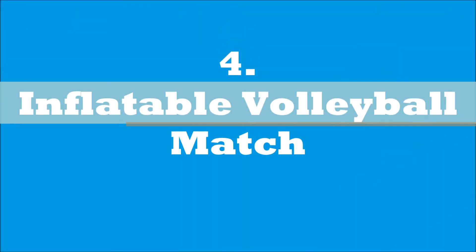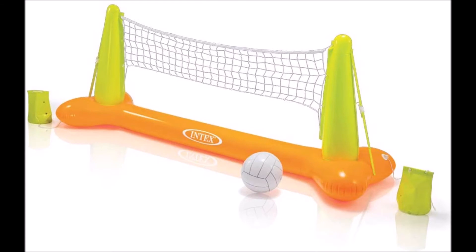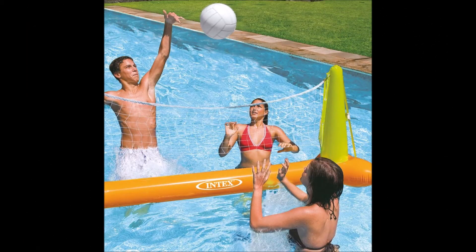The next pool game is the Inflatable Volleyball Match. Instead of setting up a huge volleyball area across the entire length of the pool, use this floating volleyball net with weighted anchors for each side to play a fun game of volleyball in the pool without taking up the whole pool.